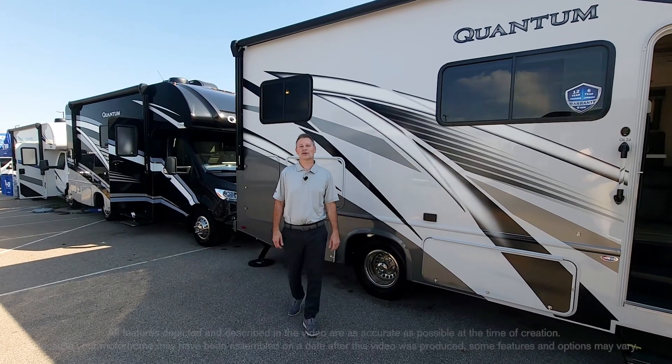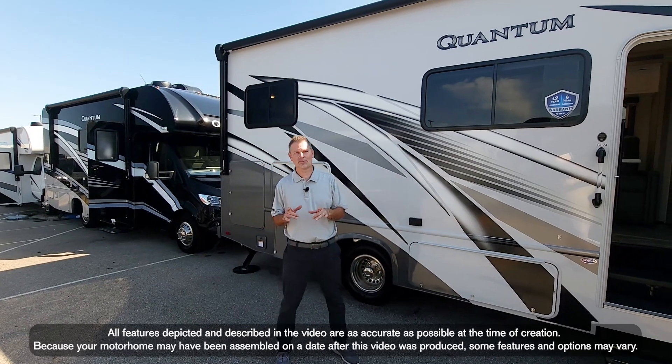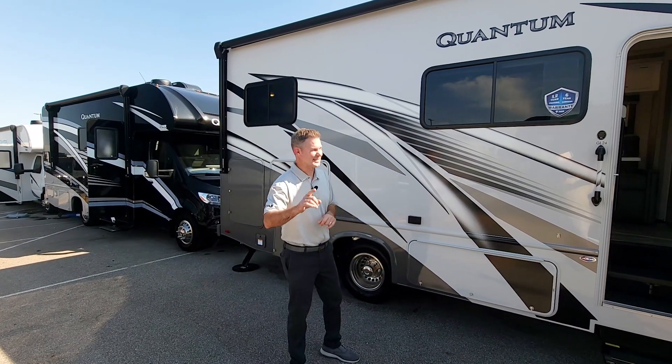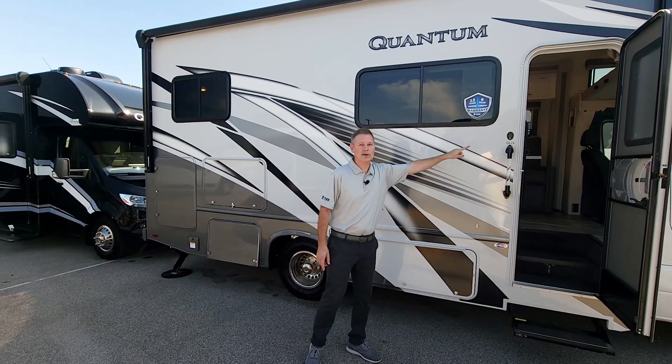Hi, it's Steve from Thor Motor Coach. Are you ready for a luxury Class C motorhome? This is it. This is the 2024. This is a new floor plan — it's the Quantum GL24.